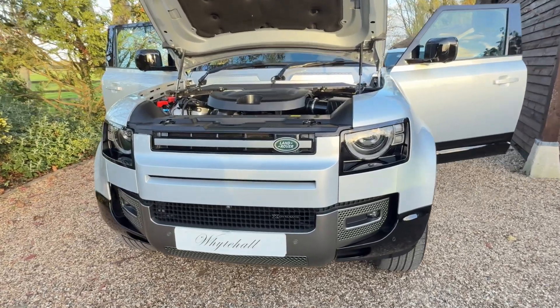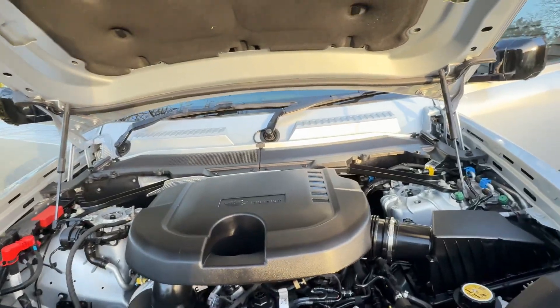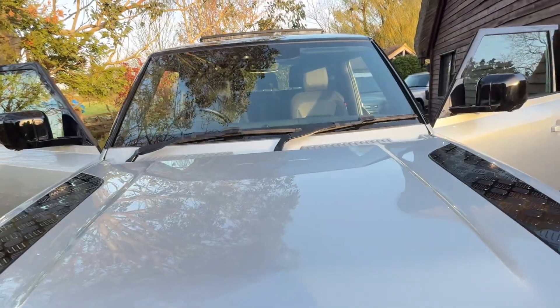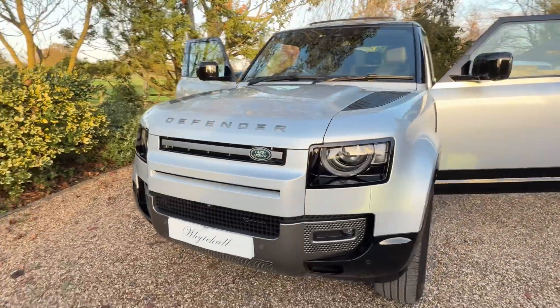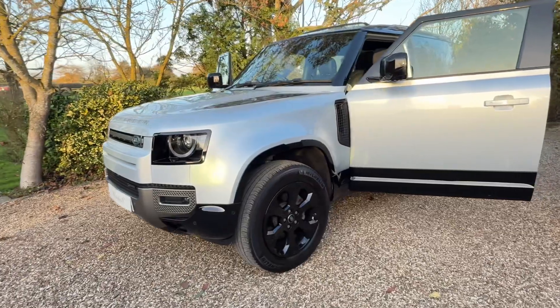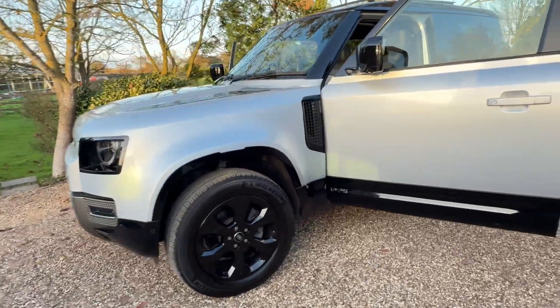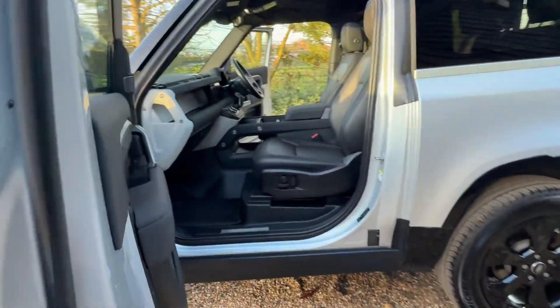Here at Whitehall we've just had arrive this very nice Defender 90X Dynamic. It's been owned by a main dealer from new, with a full main dealer service history. It's VAT qualifying and the price does include VAT — being VAT qualifying does have its benefits.